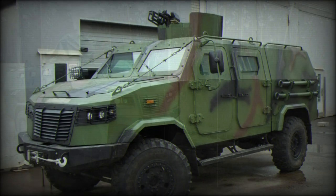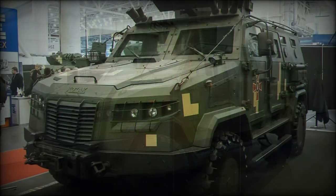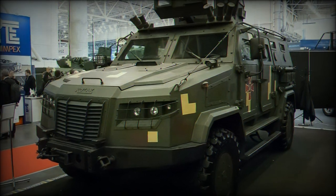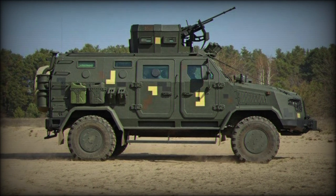The Kozak-2 model was adopted by the fighting forces of Ukraine in 2017 and 100 vehicles followed through procurement. Beyond Ukraine, operators of the series include Indonesia, with two vehicles received for trials, and Bangladesh.